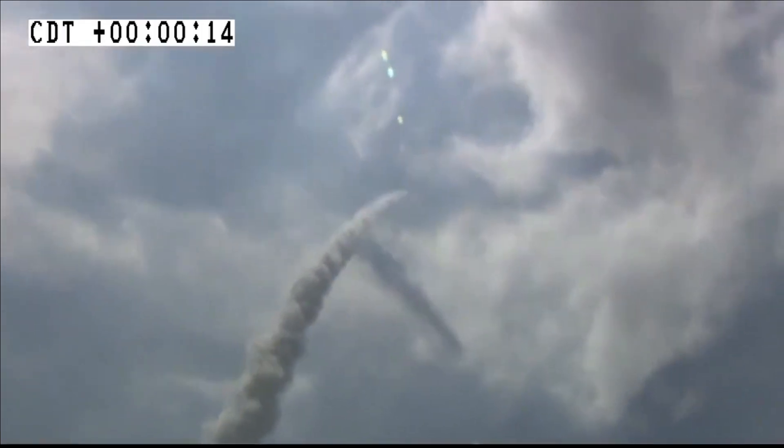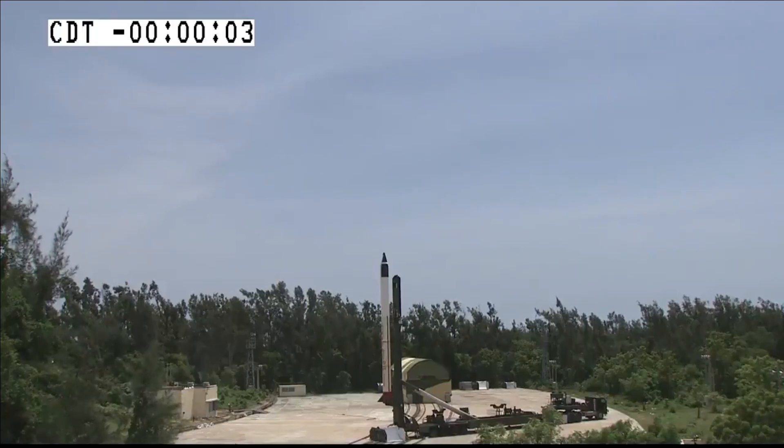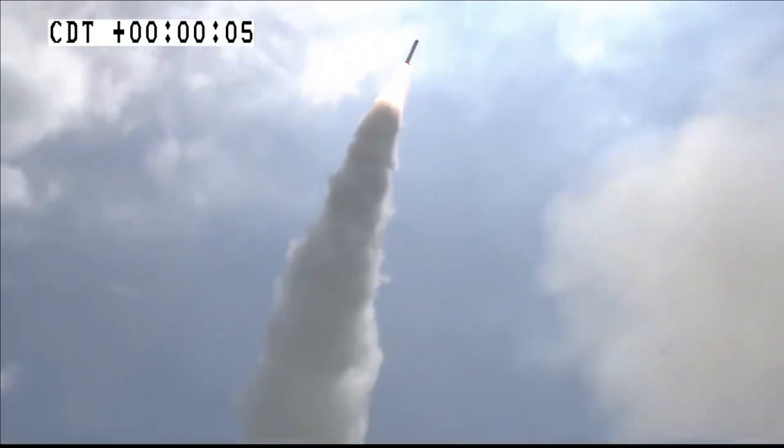The upcoming test by DRDO will test the scramjet combustor for almost five times the duration for which the scramjet engine was tested back in 2020. This test will help DRDO evaluate the scramjet engine and its performance characteristics, such as how much pressure and temperature it can sustain.